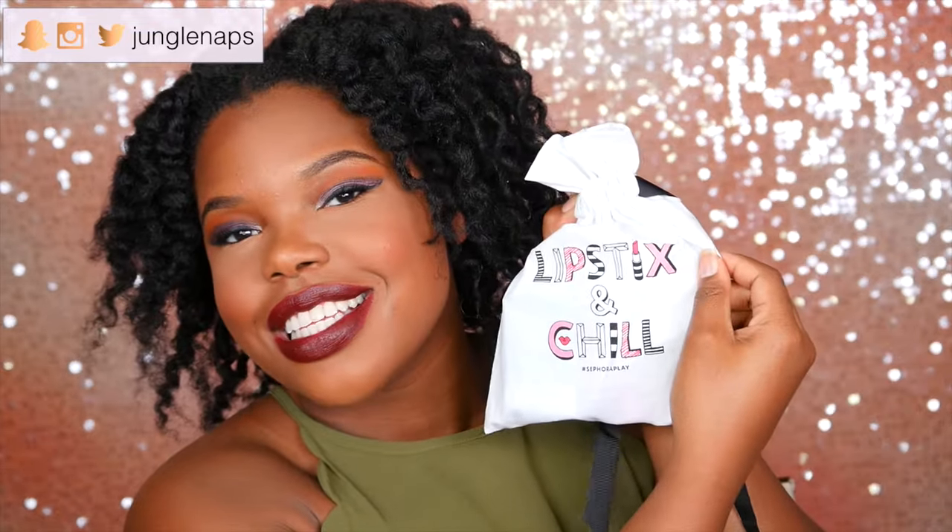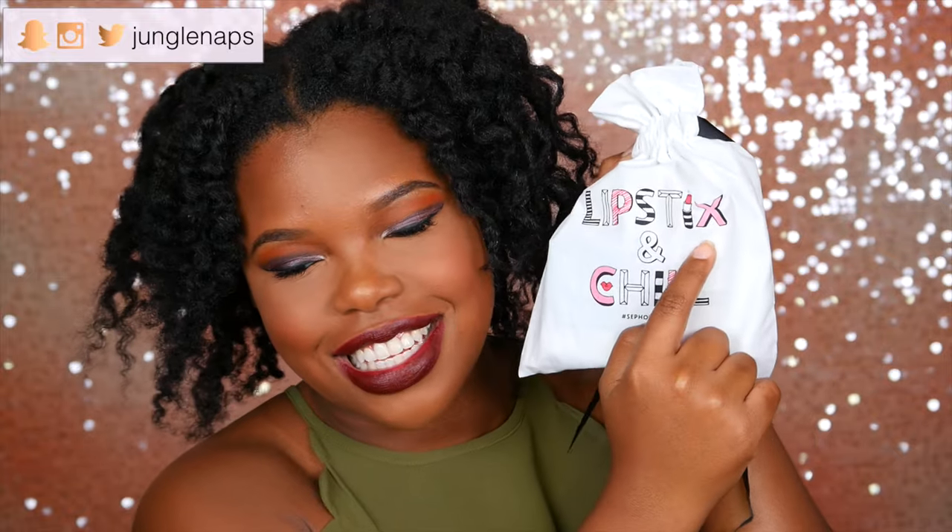And now to just the cute little bag they send every month. This one says 'Lipsticks and Chill' — like Netflix and Chill, they even added the little X there. It's super, super cute. I just love these bags because I use them for travel stuff, like I just put anything in there — toiletries, sometimes even my little cameras because I don't have cases for them.